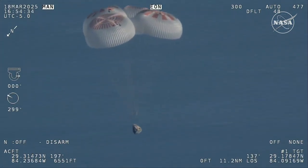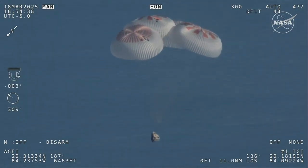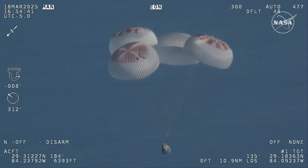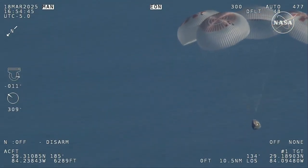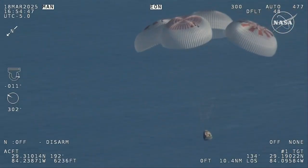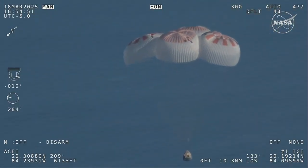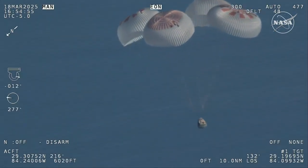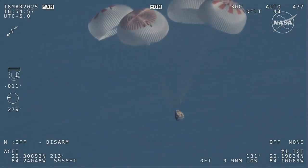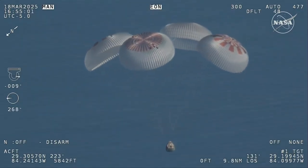Now awaiting visuals of splashdown. We'll start to hear Commander Nick Hague calling out the altitude of the Dragon capsule from here on out. Landing in water is simpler and provides more margin against unlikely parachute issues. You can see those parachutes continuing to slow the Dragon capsule down.